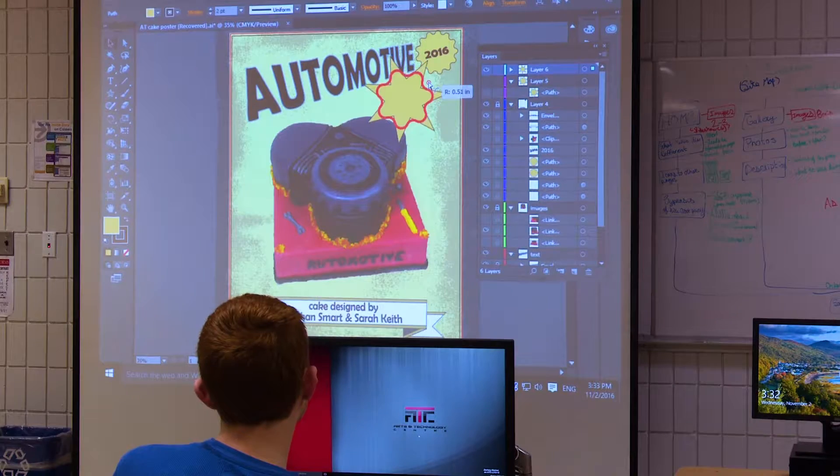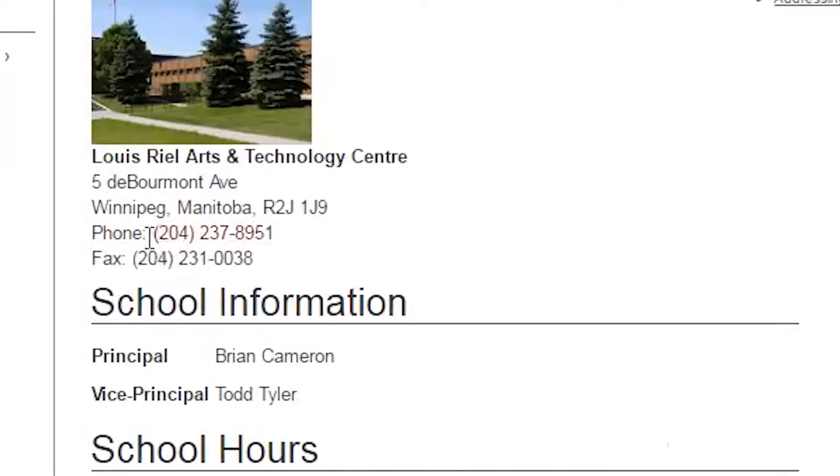If you're interested and want more information, check out ATC's website, or give us a call at 204-237-8951.